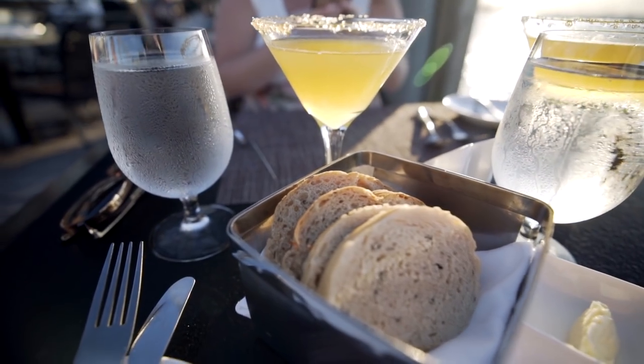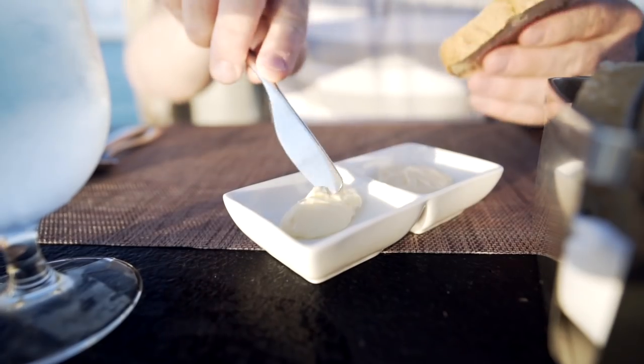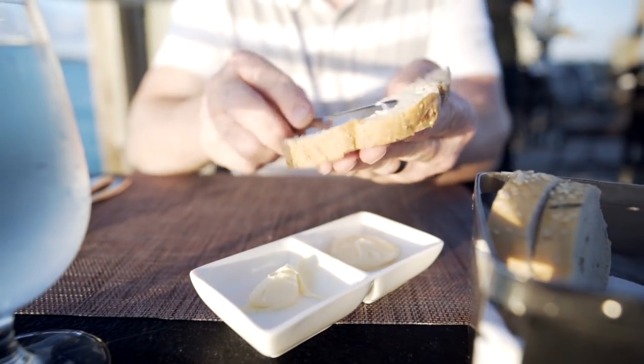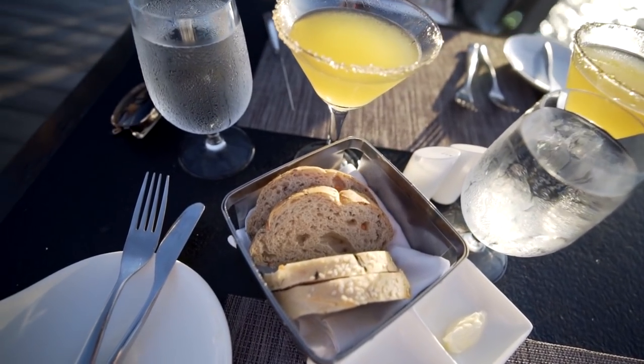They also do a little bread service here. The butter is pretty much a 5 — it's room temperature, not necessarily whipped, but it's good. It could use a little bit of salt, but overall good.